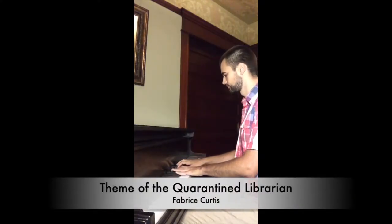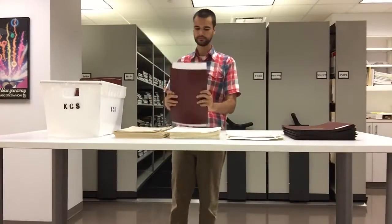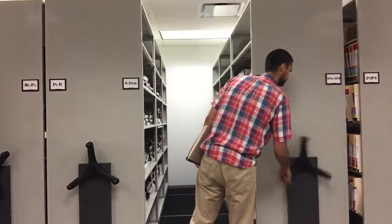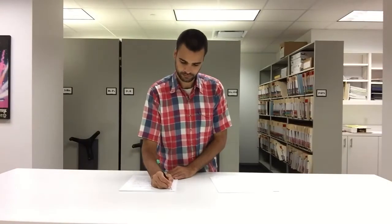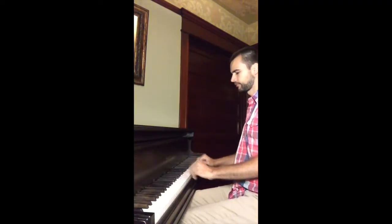While you might not get to see them getting a solo bow for their work, the work our librarians do is absolutely critical to a performance's success. So join me today as we meet one of our fantastic music librarians, Fabrice Curtis. My name is Fabrice Curtis. I'm music librarian with the Kansas City Symphony and I've been in the orchestra since 2012, so I just finished my eighth season.